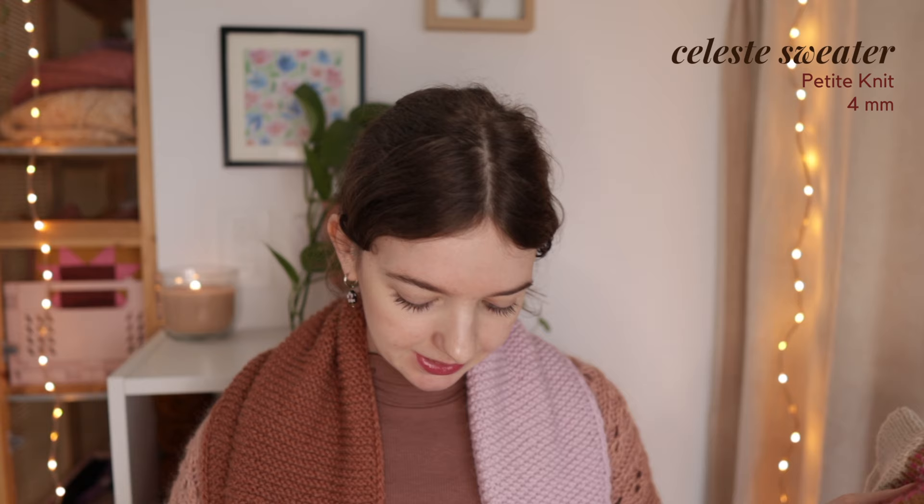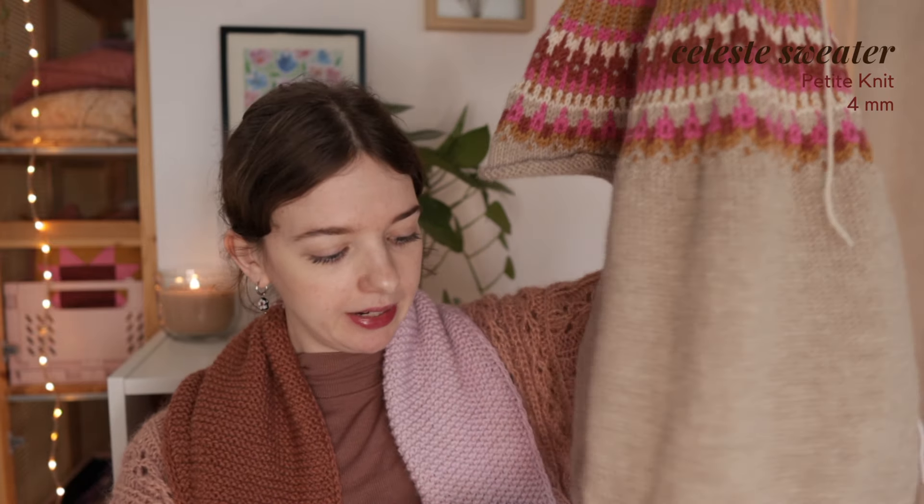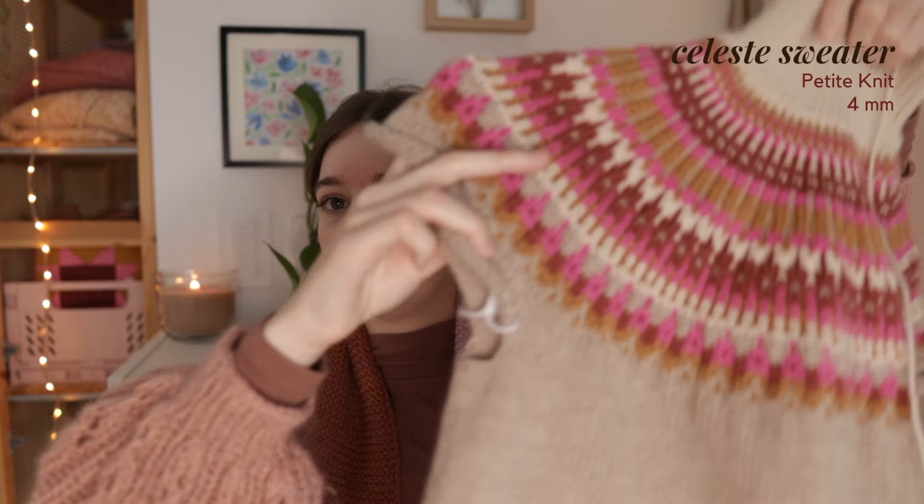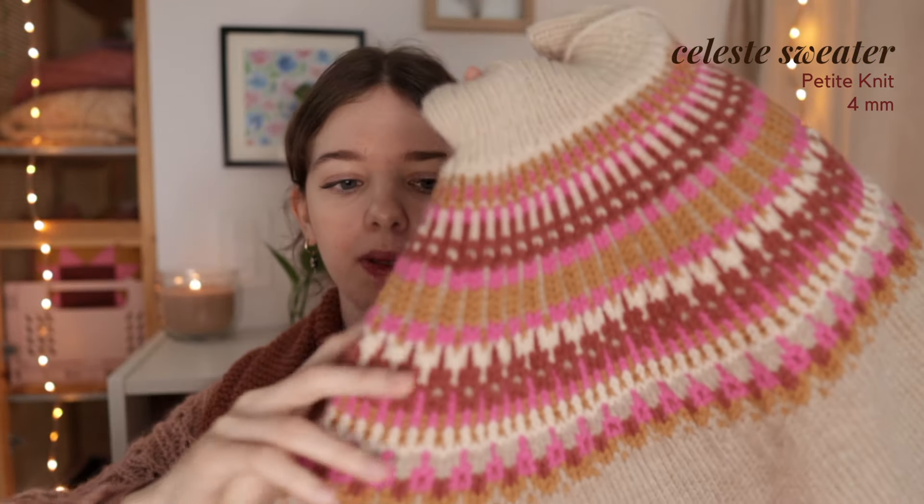My next work in progress is my Celeste Sweater by Petite Knit. I've shown this in my previous podcast but I've made quite a bit of progress because I've been prioritizing it. I've just started the body ribbing today, so it's super exciting to be almost ready to bind off the body and continue to the sleeves. I'm knitting the extra small and when I tried it on right after finishing the colorwork yoke it was very big, but I decided to keep going and see what happens.